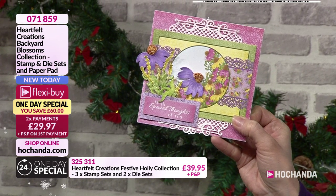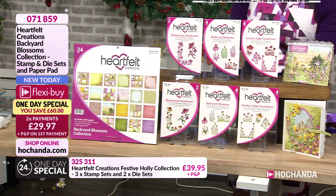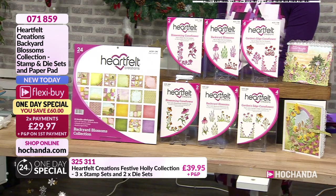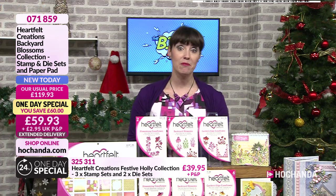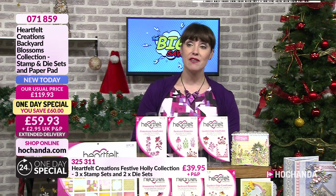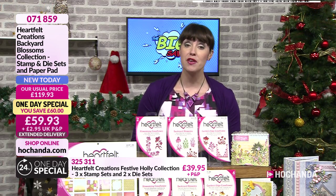This has got a £60 saving. Two payments of £29.97. Item number 071859. The whole show has got money off basically. Everything is being dispatched from the 3rd of January, because it's coming from the States.